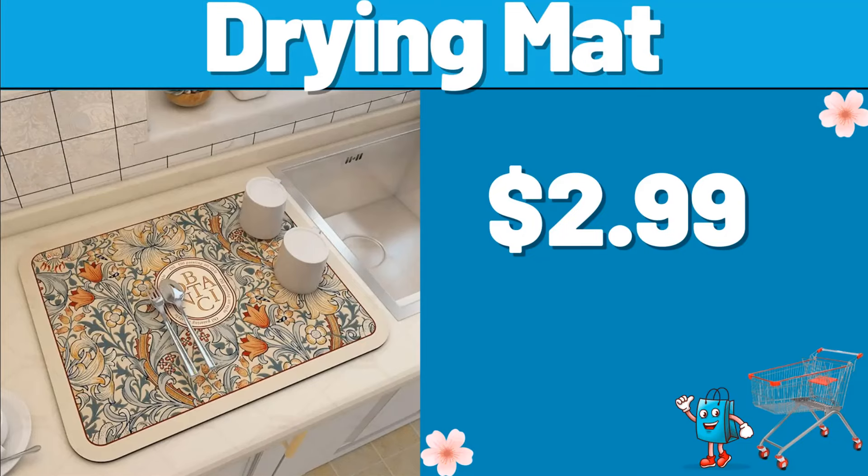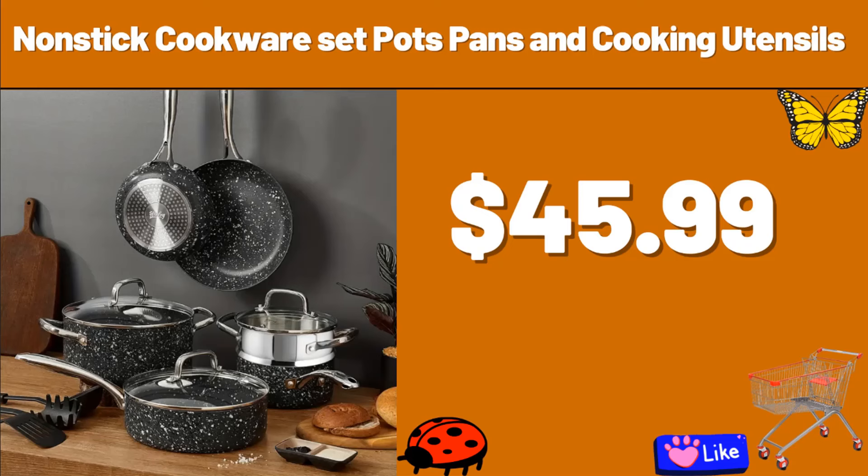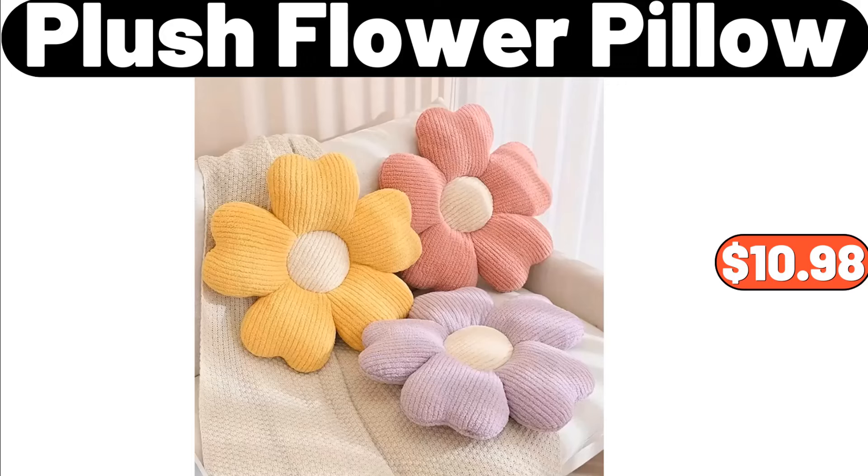Drying Mat, $2.99. 4-Pack Nonstick Cookware Set — Pots, Pans, and Cooking Utensils, $45.99. 4-Plush Flower Pillow, $10.98.